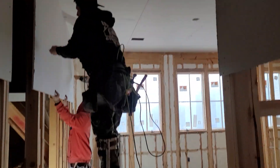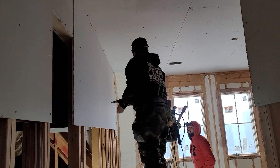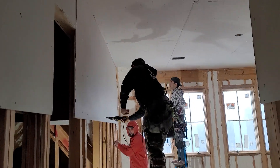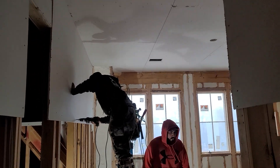Here's one of the guys, hard at it. And here's the guys on stilts doing the ceiling. Watch the speed. I think he's done this once or twice, folks. They're moving.